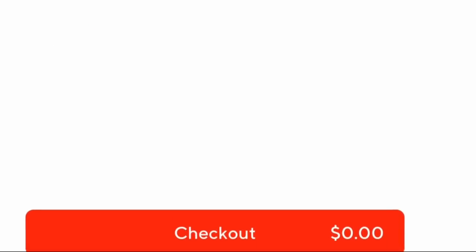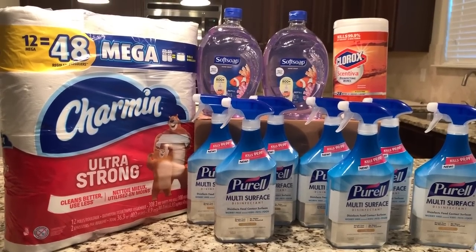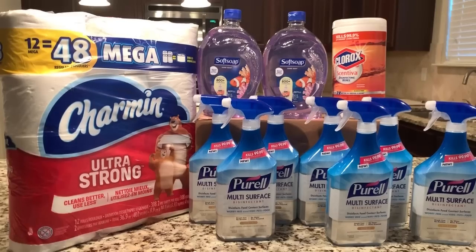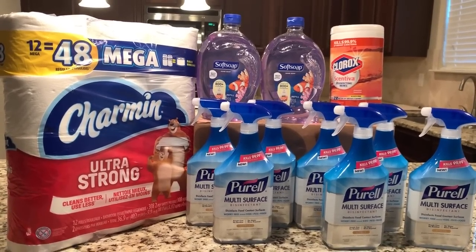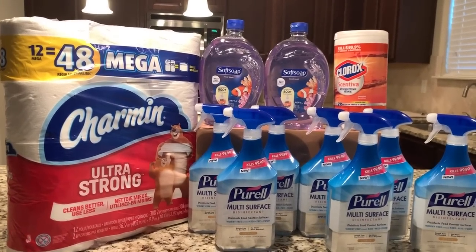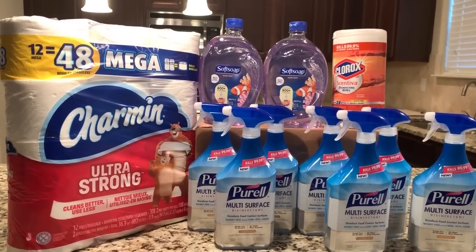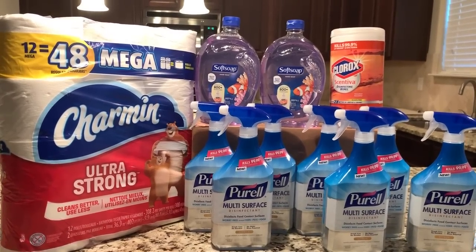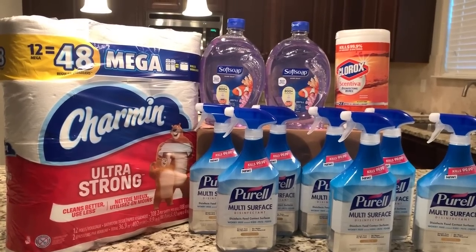I just wanted to share these freebies and clearance deals with you guys because we've got some amazing stuff going on. Hopefully your Office Depot has some of these items in stock. Let me know if you have any questions. As always, thank you so much for watching. Please remember to hit the thumbs up button and subscribe to my channel if you haven't already — I would love to have you. I hope you have an amazing day or night whenever you're watching this. Bye!